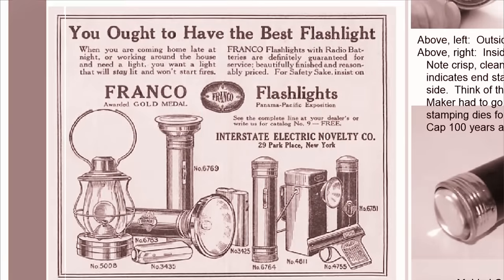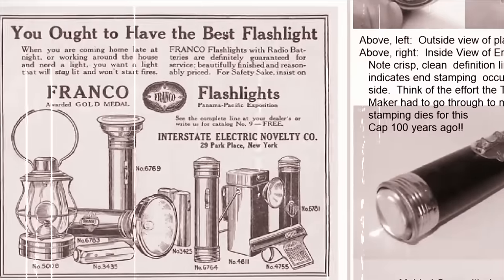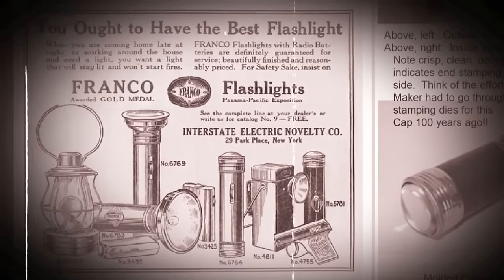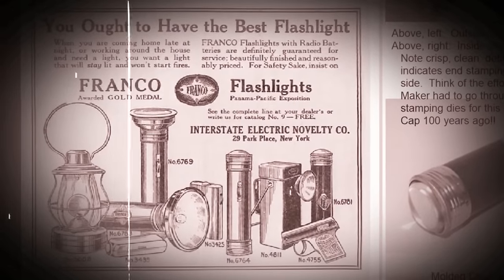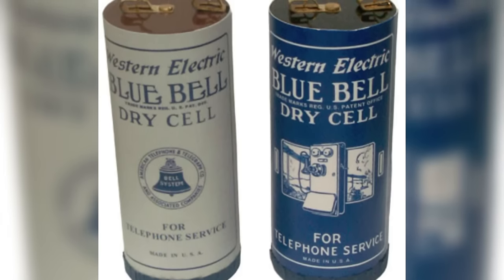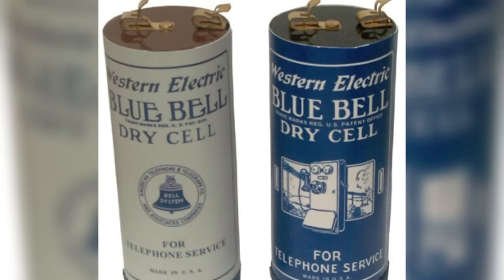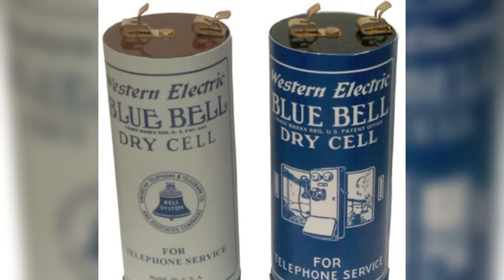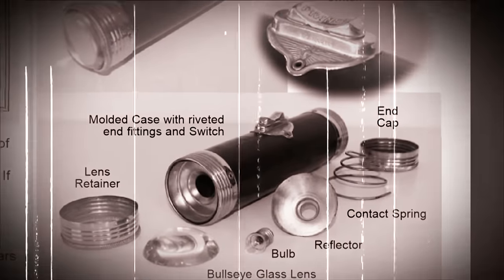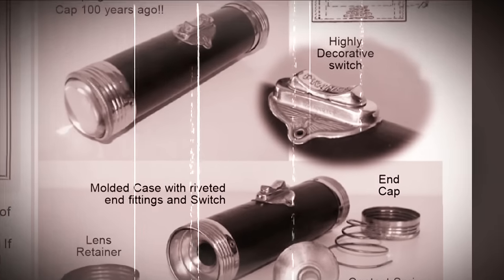Each flashlight battery pack could produce a certain number of flashes before it was exhausted, and the way they marketed them at the time was by how many flashes you would get out of a certain battery pack. These flashlights ran on what we commonly know today as D-cell batteries, usually two or three of them. They were relatively large compared to modern tactical flashlights, had a minuscule fraction of the power, much poorer battery life, and were far less durable.